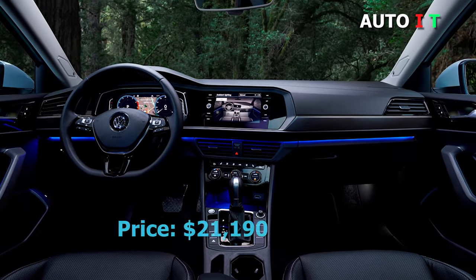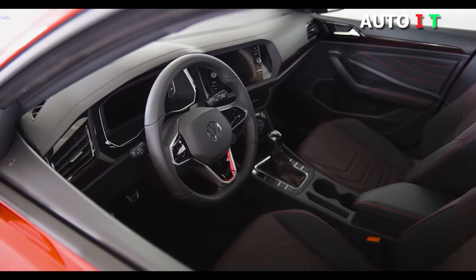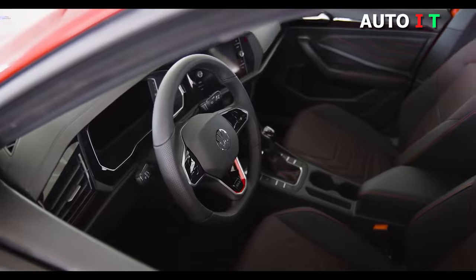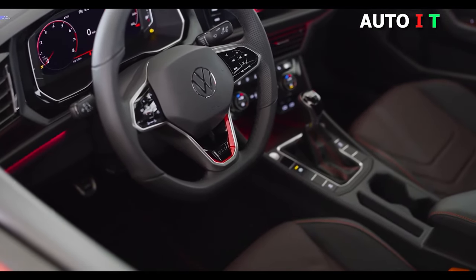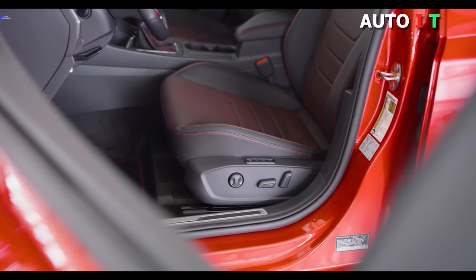Volkswagen Jetta. Price: $21,190. For an economy car, the VW Jetta goes toe-to-toe with other cars that are double the price. Large windows allow for excellent visibility for the driver and passengers alike. A deep center console and large door pockets provide ample storage, and the cabin has a larger capacity than the Golf hatchback.